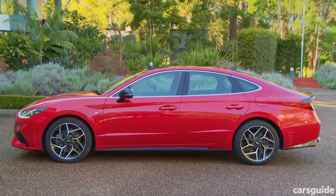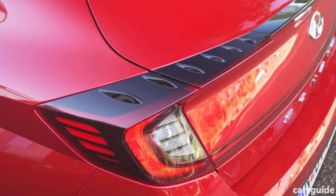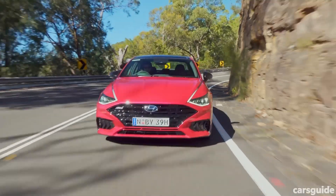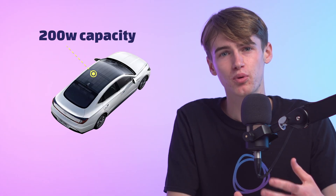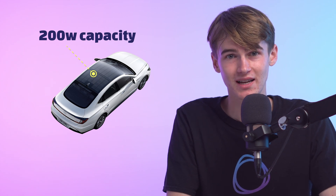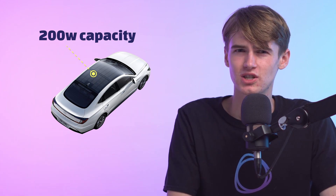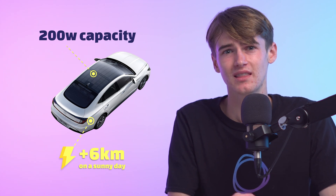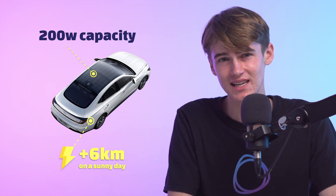The Hyundai Sonata is a plug-in hybrid vehicle that has a 44km EV range battery. It's currently offering a solar roof option too. Unfortunately, however, with an approximate 200W roof cell capacity, such a setup will really only charge the car for about 6km of additional driving on a sunny day, and that's only if the car is parked in the baking sun all day.